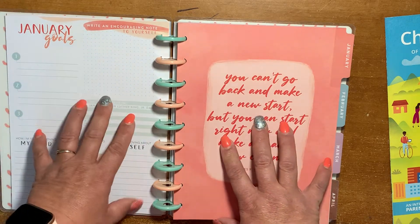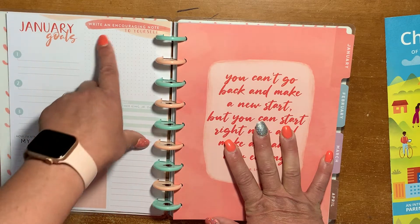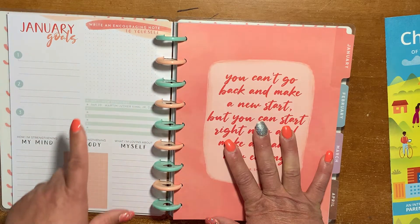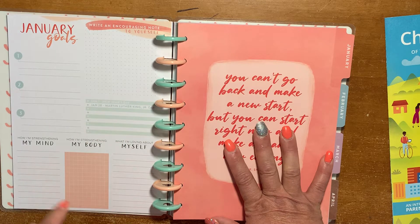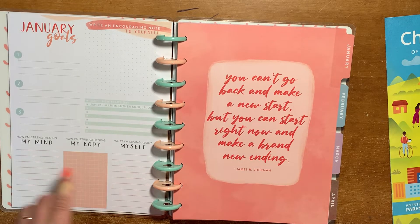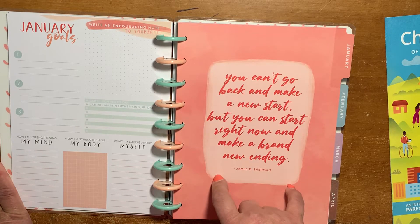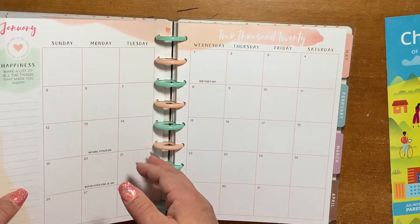The Currently page has January Goals 1, 2, and 3. You can write an encouraging note to yourself on grid or dot grid paper, and there are holidays listed with room to write more important dates. It asks how you're strengthening your mind, how you're strengthening your body, and what you're loving about yourself. The quote reads: "You can't go back and make a new start, but you can start right now and make a brand new ending."